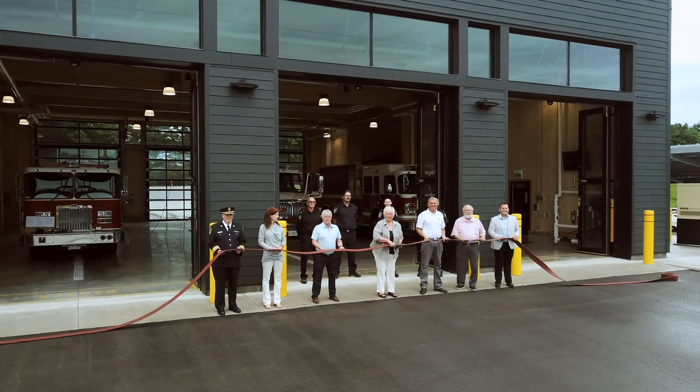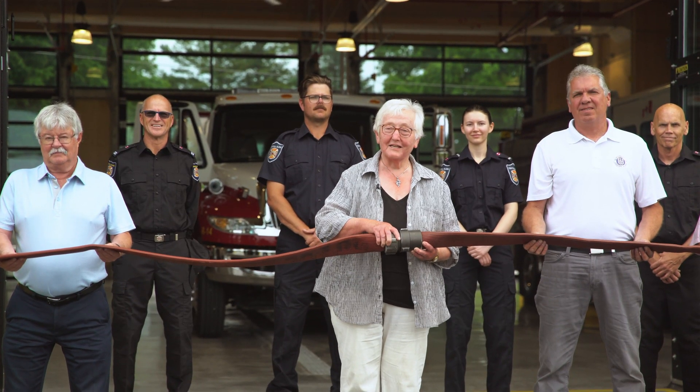On behalf of all Central Elgin firefighters, I would like to thank the Mayor and Council for their foresight and vision to approve and construct such a much-needed new station and for their continued support of the fire service. I officially declare this new Port Stanley Fire Station open.